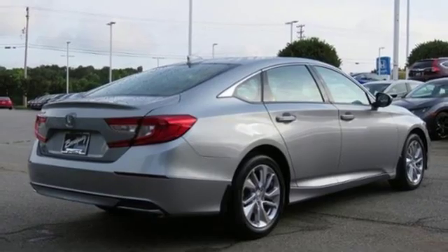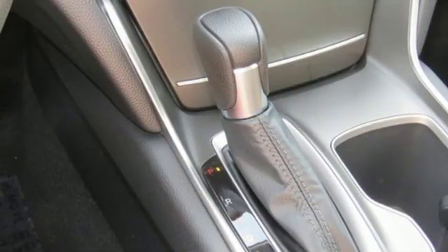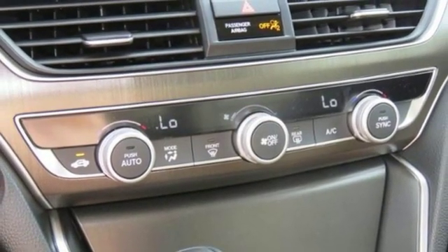Manual tilting steering column, intercooled turbo inline four-cylinder engine, aluminum wheels, gas pressurized shocks, and continuously variable automatic transmission. Honda has a world-renowned reputation for reliability.